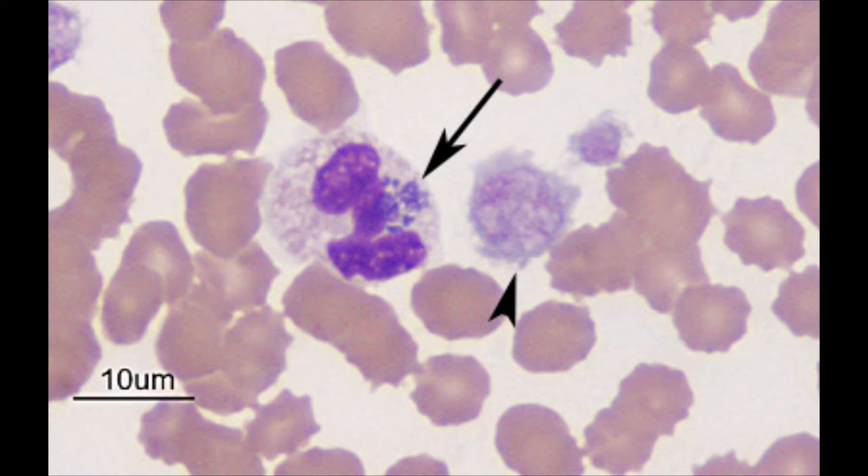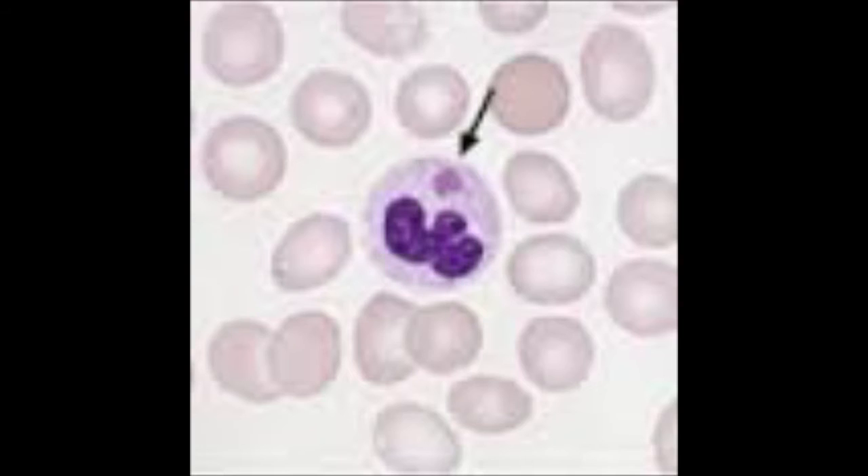Ehrlichiosis in canines presents with fever, anorexia, and lethargy; bleeding disorders; polyarthritis or lameness; lymphadenomegaly; and neurological signs with laboratory abnormalities including thrombocytopenia, hyperglobulinemia, and proteinuria. In people, the clinical signs include fever, headache, chills, malaise, muscle pain, nausea, vomiting, diarrhea, confusion, conjunctival injection, and rash in 60% of children and less than 30% of adults.